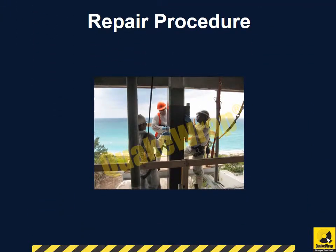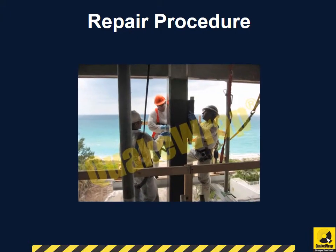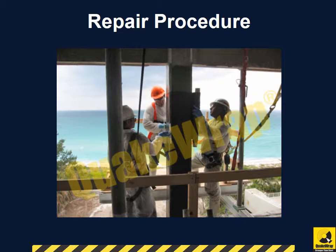A unique FRP strengthening design was generated for each column by wrapping carbon fabric of two to eight layers, depending on the individual needs of each column.